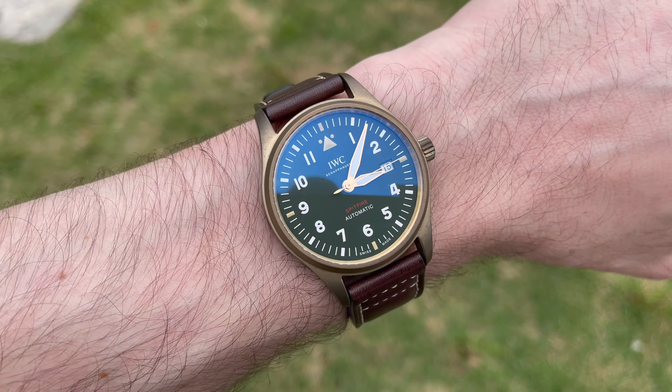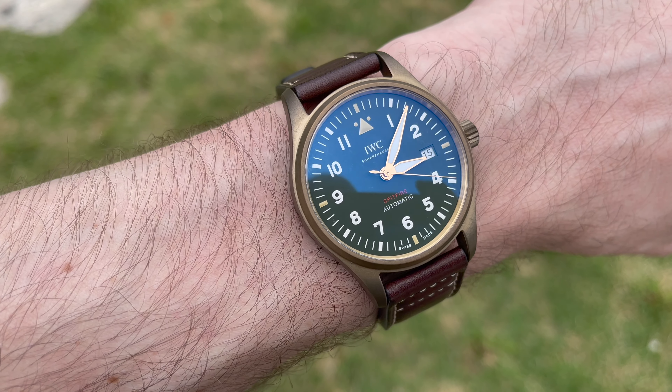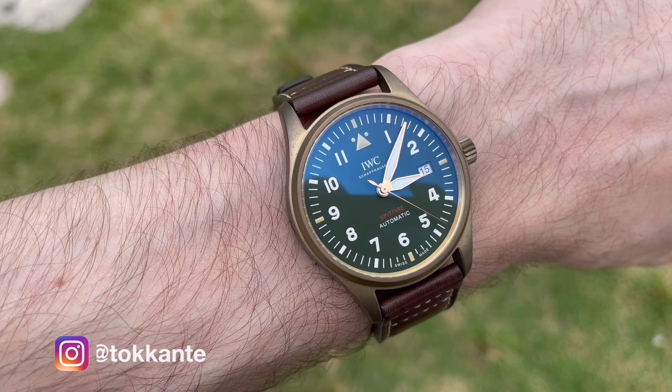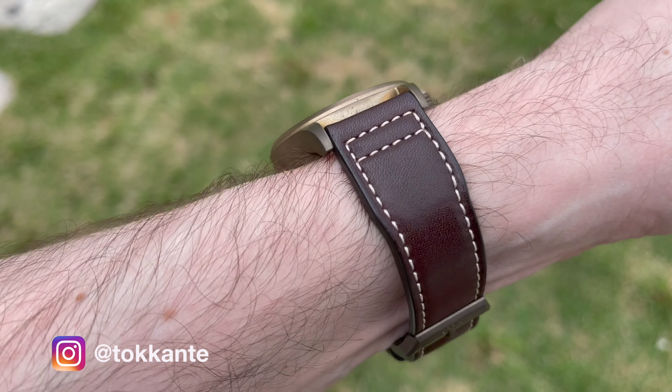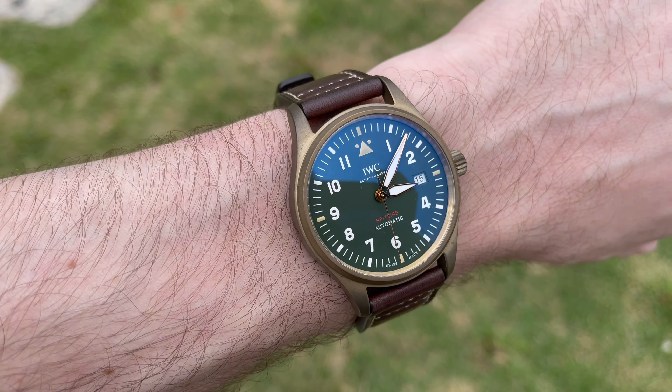Hi everyone and welcome, I'm Ben. First I want to give you a quick update on the Spitfire Automatic after about five months of wearing it. I bought it early December but only picked it up at Christmas and I've been wearing it since then — so about five months now; I'm shooting this mid-May.